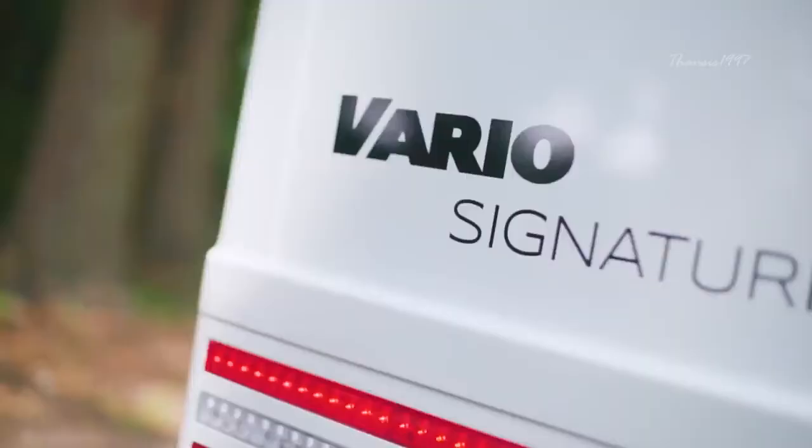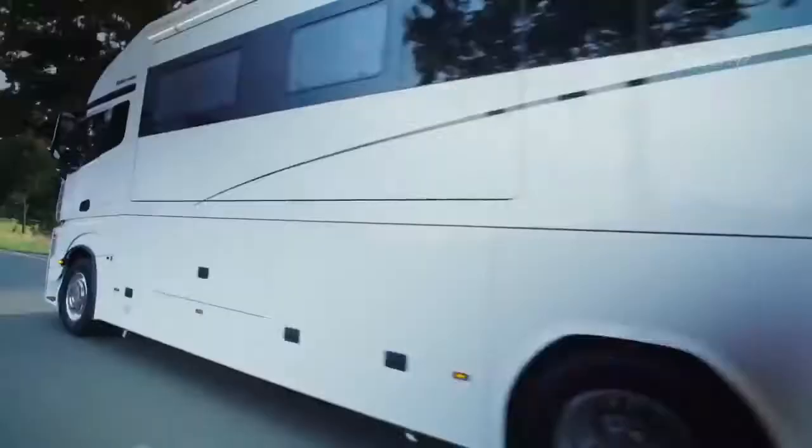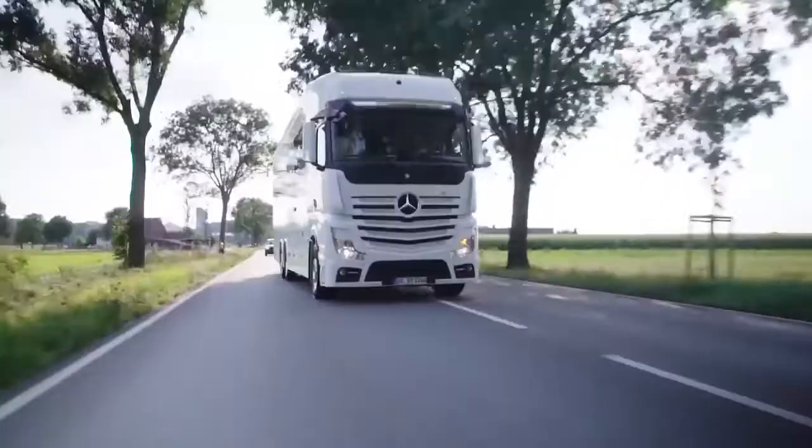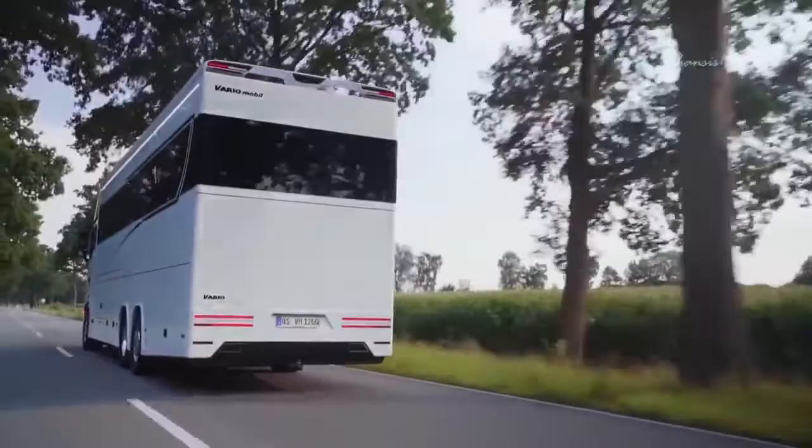The Vario Signature 1200 is one of the most standout vehicles in its class, and not only because it's the largest and one of the most expensive motorhomes on the market right now.